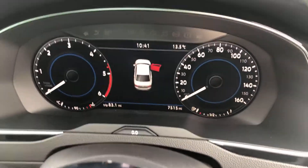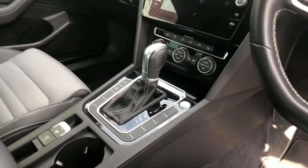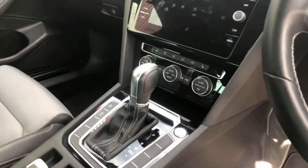Mileage is 7,515. In the centre, we've got a DSG automatic gearbox, heated seats, and navigation.